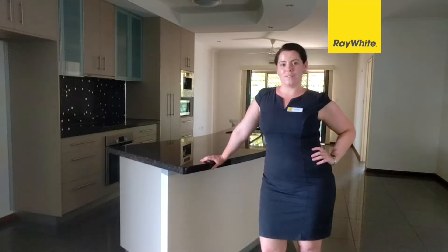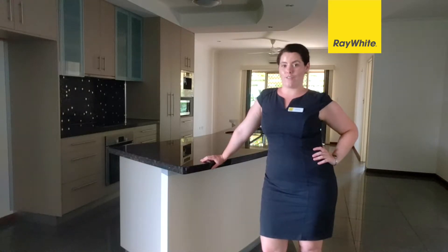This kitchen is an entertainer's delight. Look at the curved bench top, and not just that — you've got the added bonus of a built-in coffee machine.